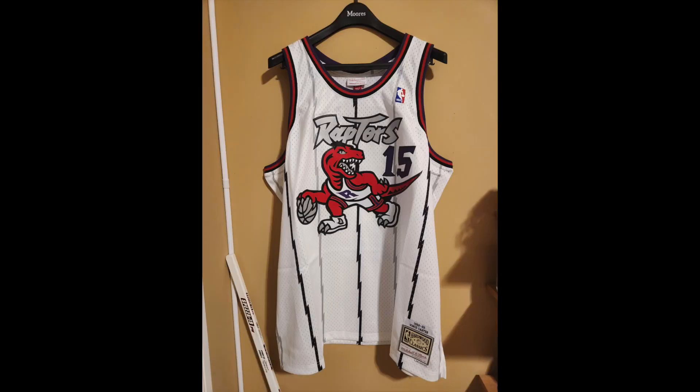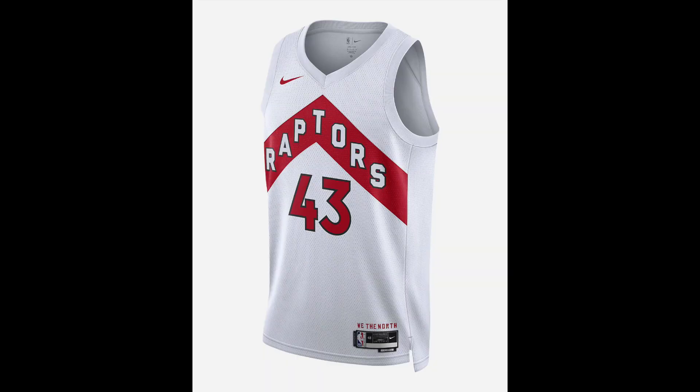Maybe the era of these jerseys and logos that go all out is over, but I hope not. I hope future expansion teams follow in the footsteps of those in the past. I hope teams start making designs that stand out again, because at the end of the day, jerseys like these are part of what makes basketball fun. But until that happens, we'll be stuck with this piece of shit.